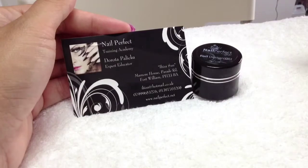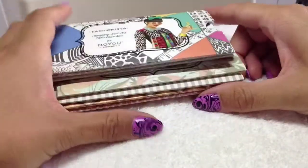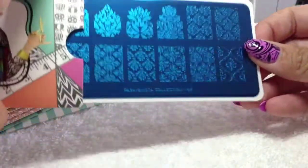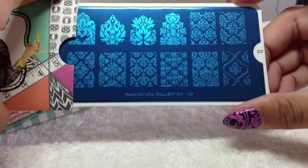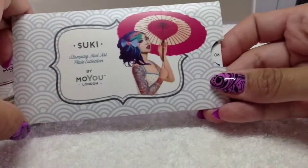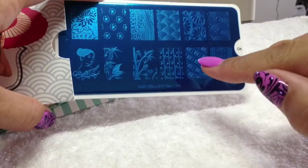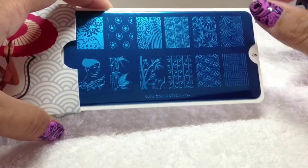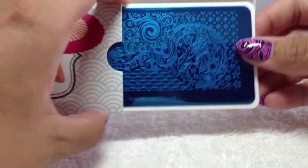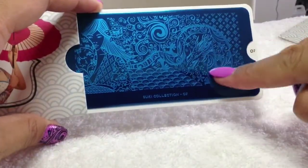I did a MoYou haul and I've got 10 plates. I'll quickly run through them: Fashionista 07 is a new one with damask-style designs — I can't wait to use that. Then Suki Collection 06 — I love this face, the bamboo, and even this could be used for mermaid scales. Really nice. And Suki 07 — I love this because of the geisha girl and the dragon. Really pretty.